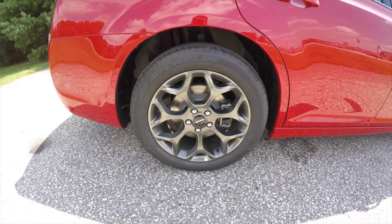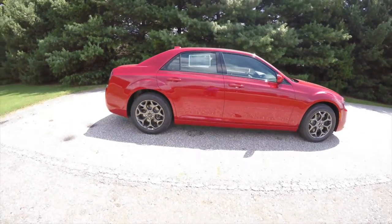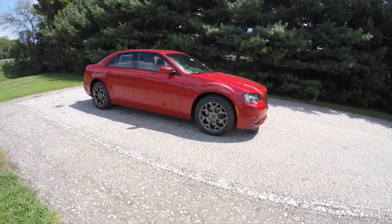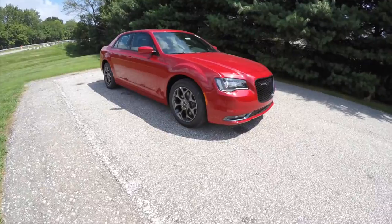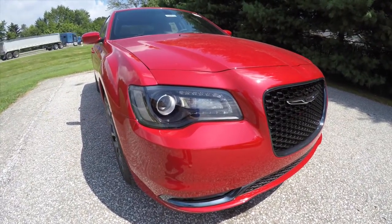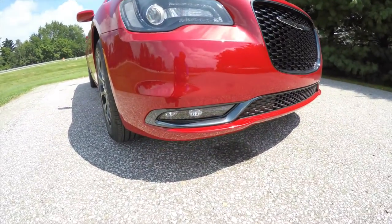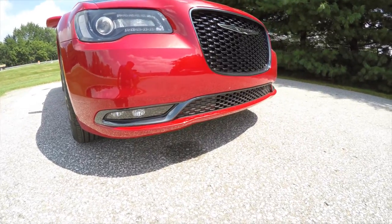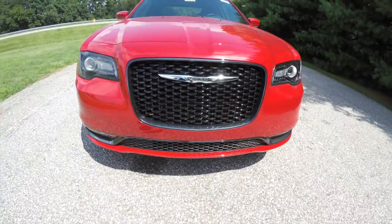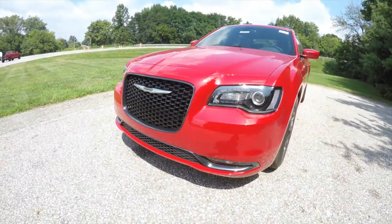It has 19-inch hyper black aluminum wheels and up front, projector beam headlamps with LED driving lights with blackened bezels. It also has LED fog lamps, the hyper black Mobius strip, and the S-specific gloss black grille with a black Chrysler wing emblem.